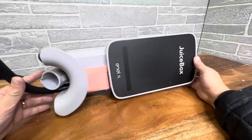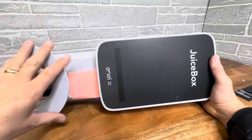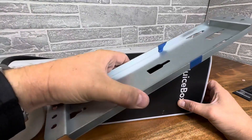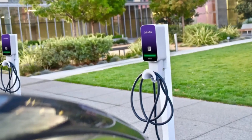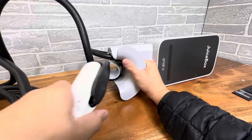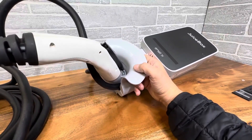Juicebox 40. The Juicebox 40 is a cutting-edge electric vehicle (EV) charging station designed to deliver high-performance charging with efficiency and convenience. With a sleek and compact design, the Juicebox 40 seamlessly integrates into both residential and commercial settings, providing a powerful solution for EV owners. Equipped with a 40-amp output capacity, the Juicebox 40 offers rapid charging for a variety of electric vehicles, significantly reducing charging times compared to standard chargers.